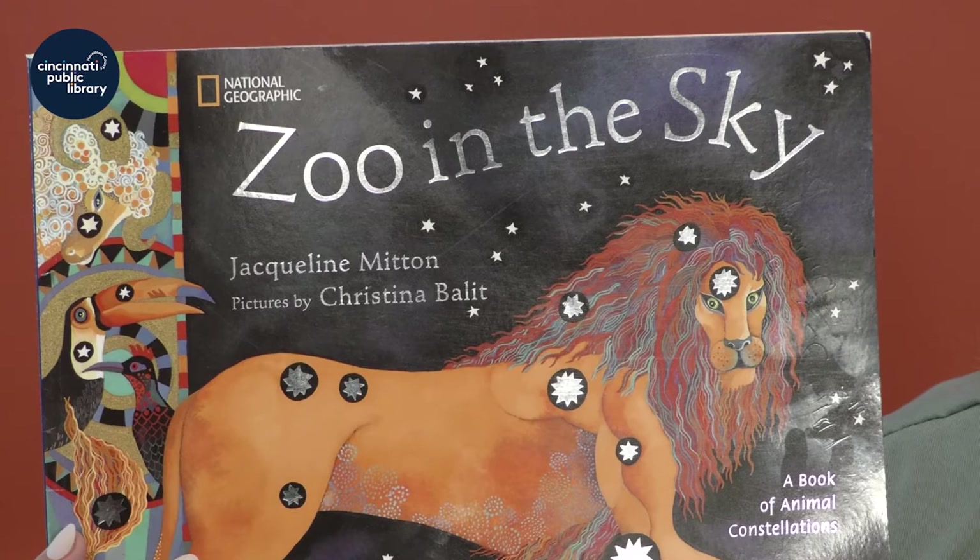Today we're going to be reading The Zoo in the Sky by Jacqueline Mitten, pictures by Christina Ballett. The Zoo in the Sky is one of my very favorite books to read and there are actually a lot of different stories in here, so we're just going to read a few. If you're interested in reading and hearing more about these stories, you should definitely check out this book.